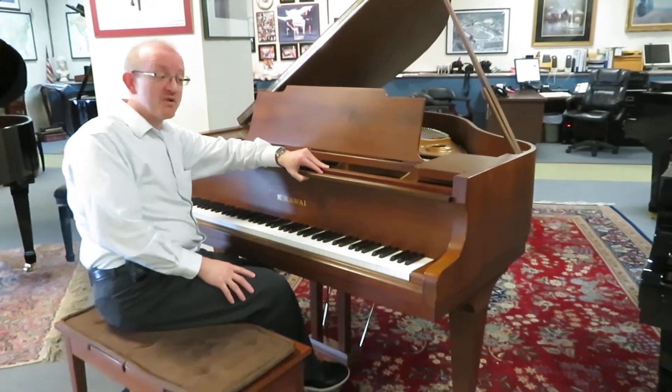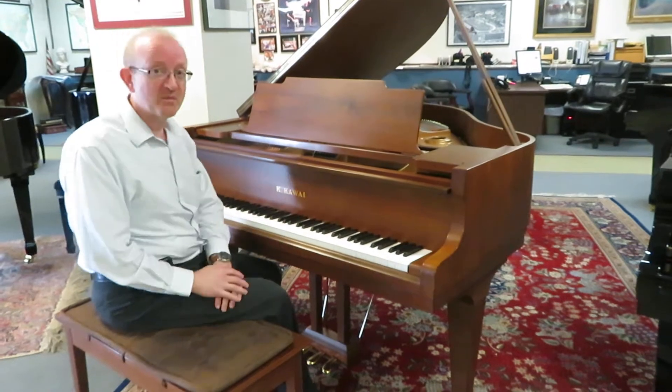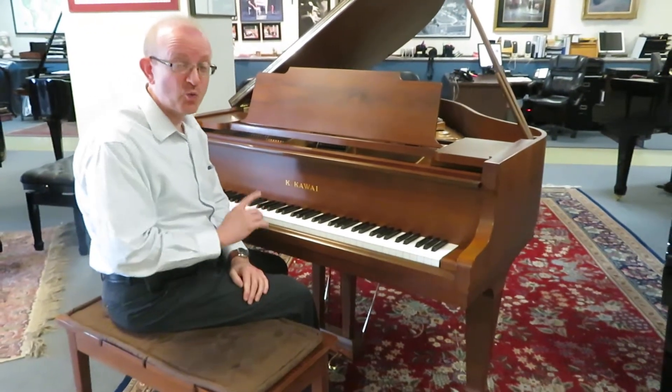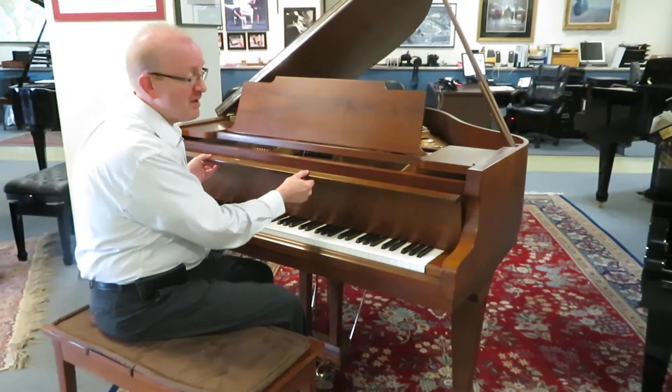Hi everybody, this is Greg Knorr, and I hope you enjoyed that little piece we played to illustrate the great sound coming out of this Kauai 5'1 grand piano.